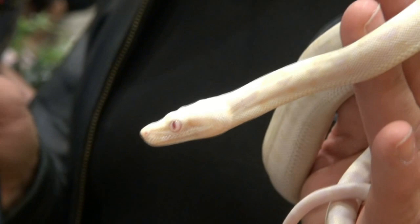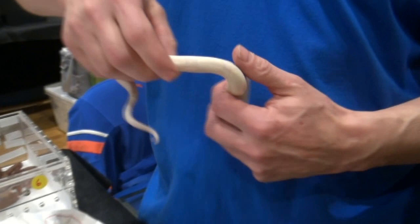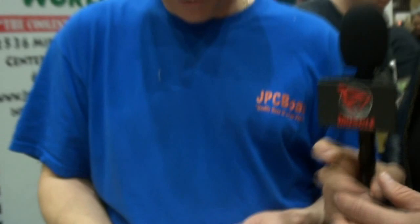Joe demonstrates how to sex the snake using the rub method - harmless on the snake. You hold it and rub your hands down, and if you feel two little bumps, those are the hemipenes. Snakes have two penises. Joe is from Connecticut - website is jpcboas.com. People can purchase snakes from him and he ships, though this time of year is tough because of the weather. There's another reptile show in White Plains on January 4th.